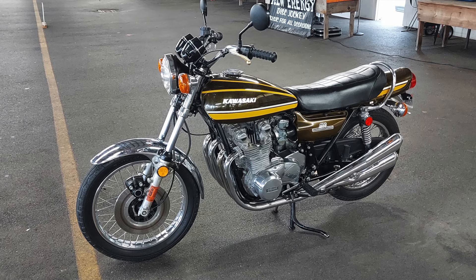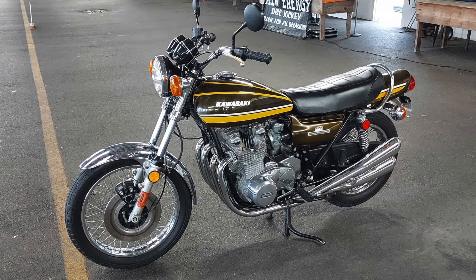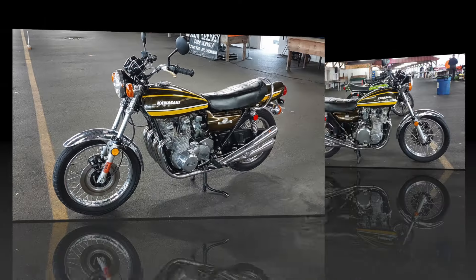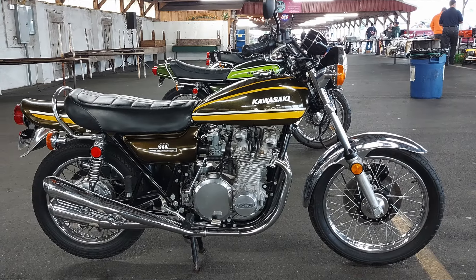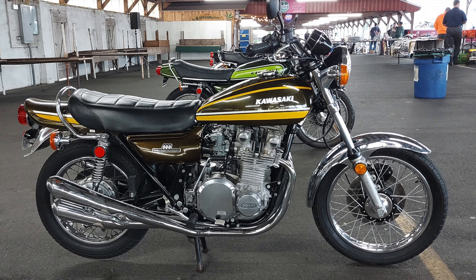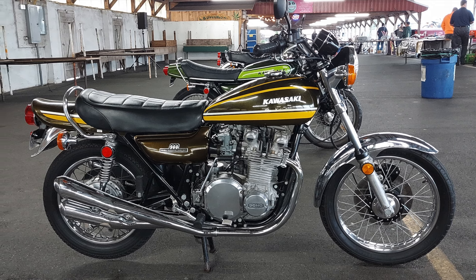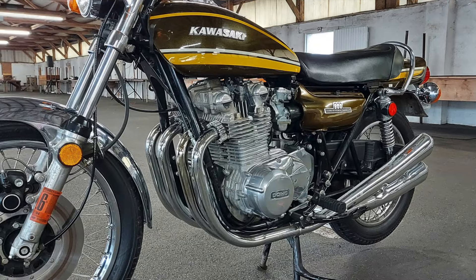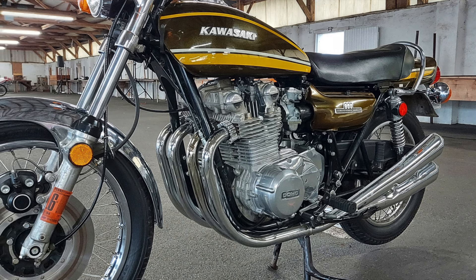The next bike featured here is a 1974 Kawasaki Z1 900. This is the bike that really displaced the Honda 750 four-cylinder as the top dog in the American market. These bikes were smooth, reliable, and beautiful, and they offered a level of performance right out of the box that no other manufacturer could compete with at the time. This is an all-original example and it's such a treat to get to see this at the show.